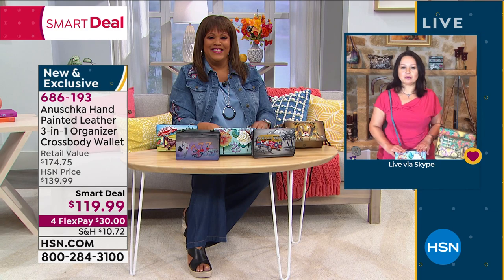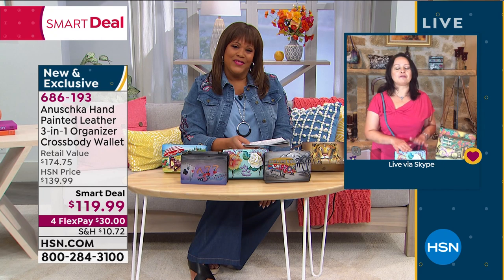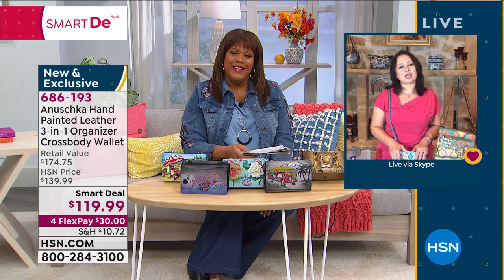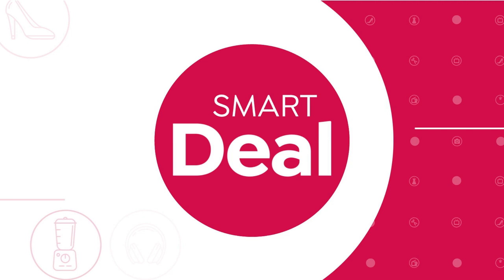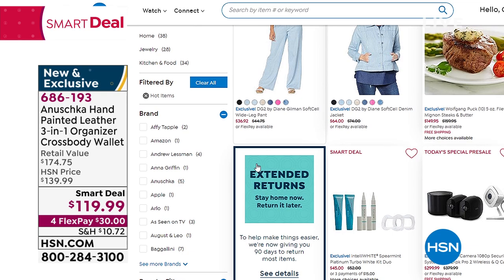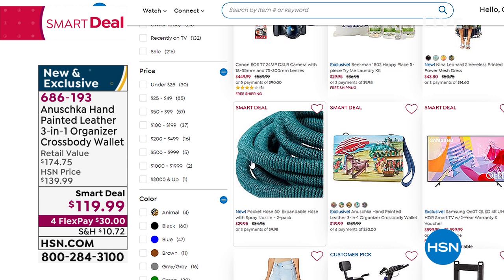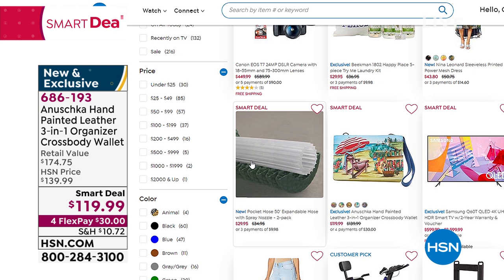When you give somebody a gift of Anoushka, they understand that you think they are very, very special. Sometimes we can gift ourselves something that is a thing of joy we're going to have for a long time. Thank you so much for joining us. Check out all of our smart deal options at HSN.com — not only that beautiful Anoushka bag, that three-in-one organizer. It's $55 off the retail value. It's absolutely stunning and you won't find this anywhere — it's exclusive to HSN. All our smart deals are deals of the day.